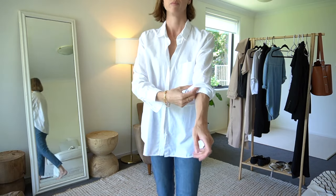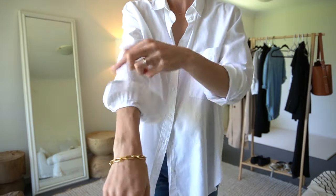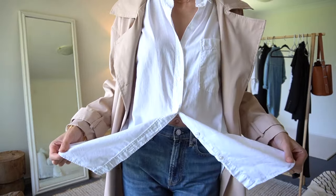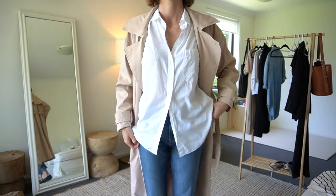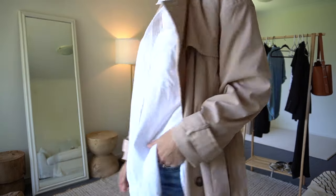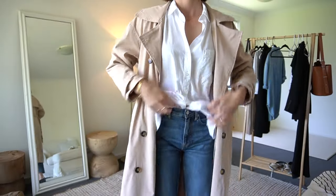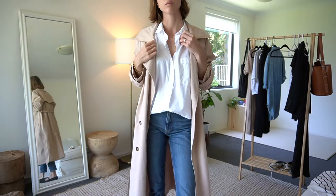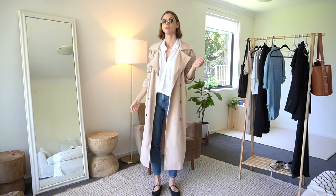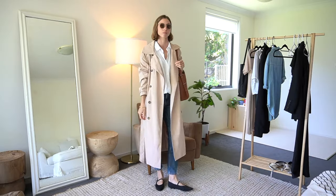This next outfit is created with a couple more regular basics — a white button-down shirt. I'm really enjoying wearing my shirts out with a couple of buttons undone, that undone messy look. But for this particular outfit, I'm reverting back to the half-tuck to show a bit more of my jeans. With the trench coat on top it's just a bit more balanced. I've gone back to the Mary Janes and the brown handbag, which adds that extra pop of color.